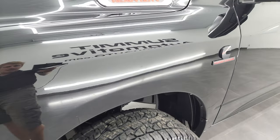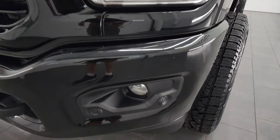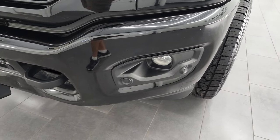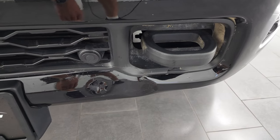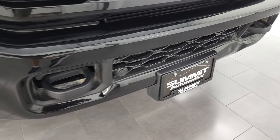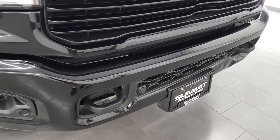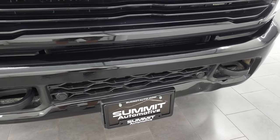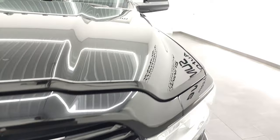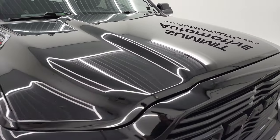The front fender is in excellent shape, headlight lenses are nice and clear, and it does come with the factory fog lights and front bumper parking sensors. Now there is a little bit of a dent right here on the front bumper — I did want to point that out. It does not affect the performance of the truck, but just wanted to disclose that that damage is there. The grille is in excellent shape and the hood is in fantastic condition as well — I didn't see any dents or dings on that.